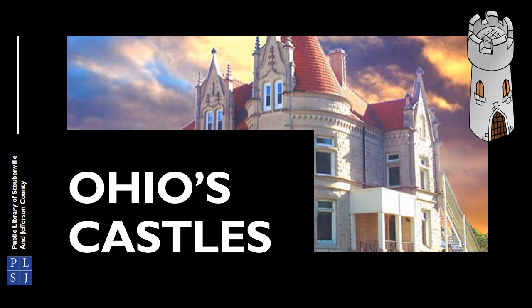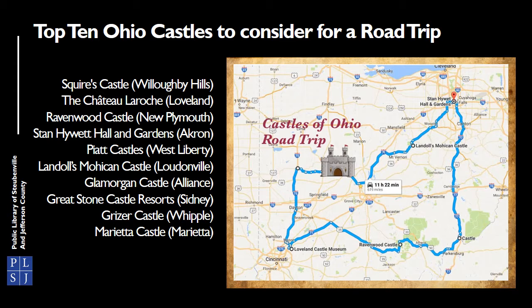Surprisingly, you don't need to go very far to see a castle in Ohio. If you are looking for an adventure, this is a great place to start. From north to south and from east to west, you'll find old structures and newly constructed castles all across Ohio. While it's not fair to compare them to the castles of England, France, or Scotland, it's fair to say these destinations are worth checking out for anyone who's into uncovering the unexpected. Here's a list of 10 castles that we have chosen to highlight.